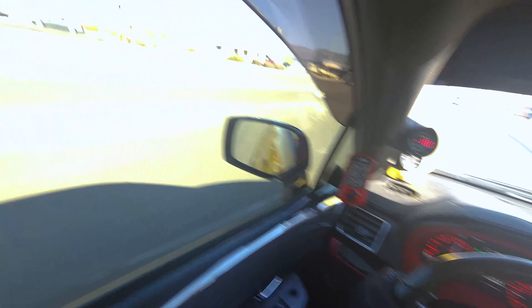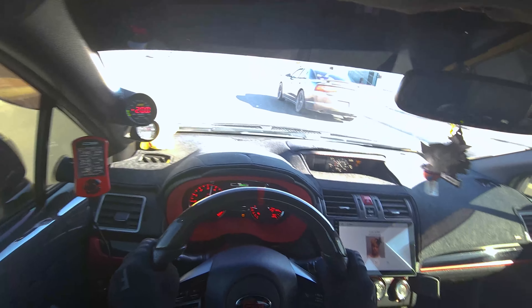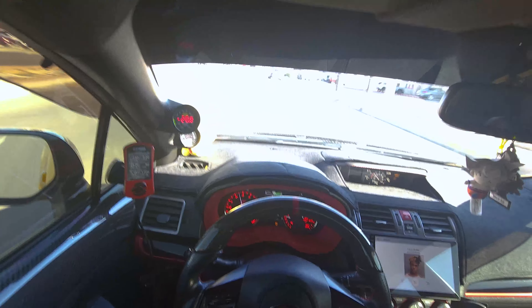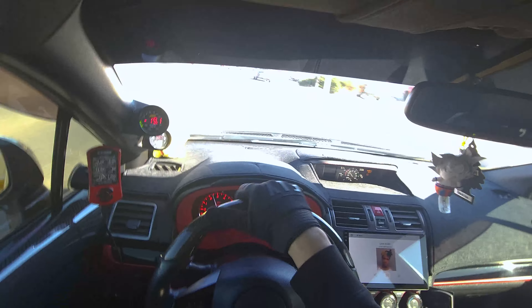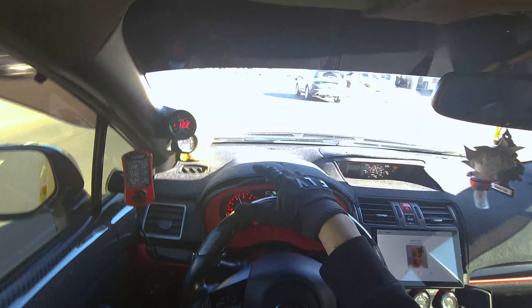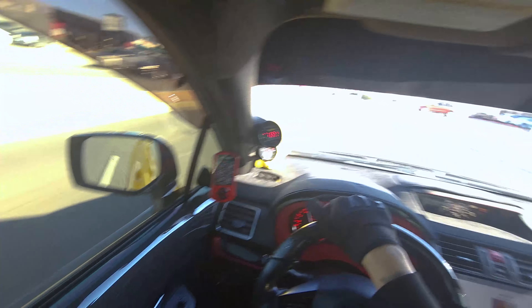For those wondering how much it costs to fill up an STI with premium from empty — $60, about $60-68, that's how much I filled up today. Not that bad. Could be worse — like back when it was in the 80s or 90s earlier this year.